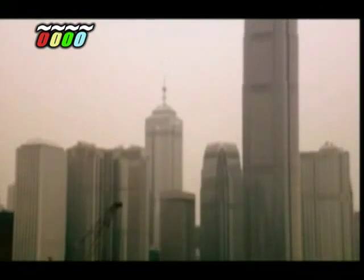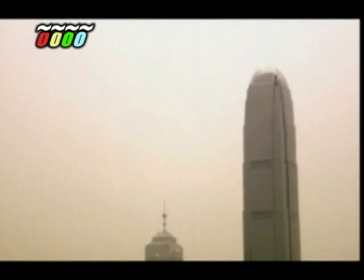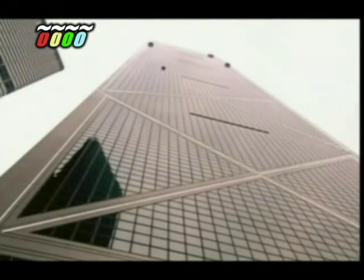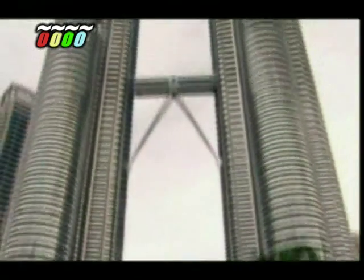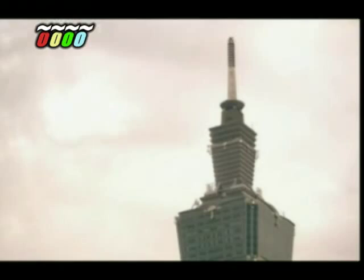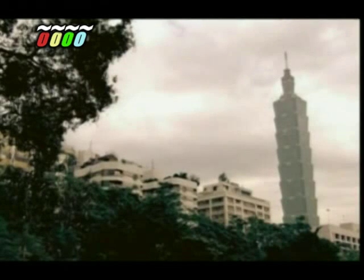The skyscrapers going up today are jaw-droppingly, mind-bendingly, breathtakingly tall. Over 350 metres, the Bank of China. Over 450 metres, the Petronas Towers. And now in Taipei, Taiwan, the tallest skyscraper ever built reaches over 500 metres.